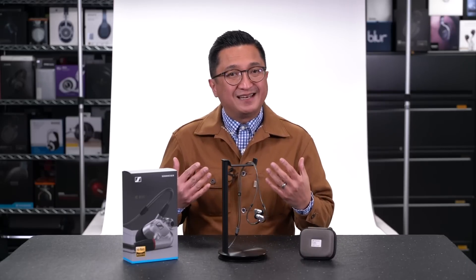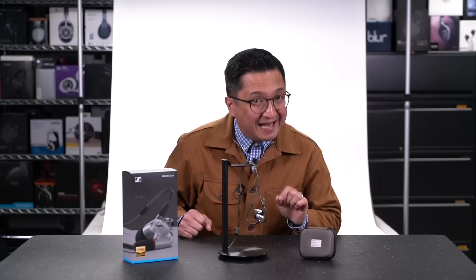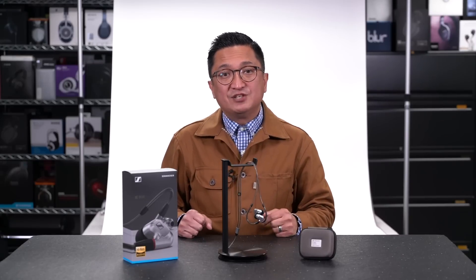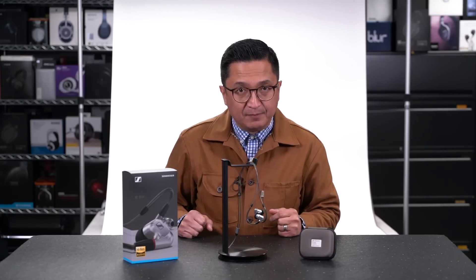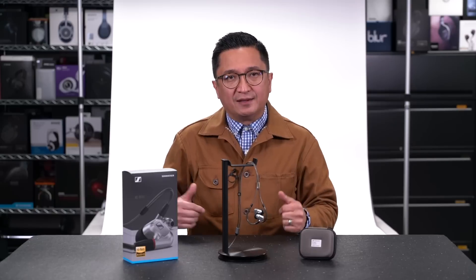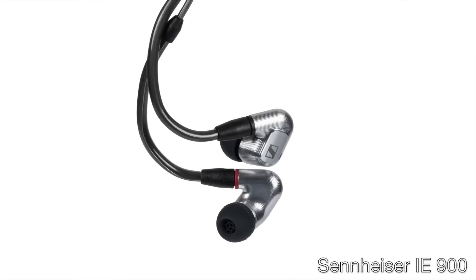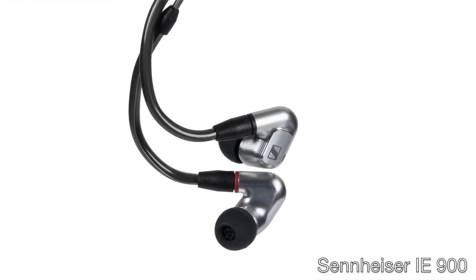Would I describe the Harman Target as neutral to the degree that Sean and his colleagues might? Probably not to that degree, but yes, I would describe it as generally being in the range of neutrality. In my opinion, neutral when it comes to headphones is more of a range than a single voicing — there's a range within which neutrality exists. And to my ears, the Sennheiser IE900, while not matching the Harman Target, sounds more neutral to me than the in-ears I've heard that do match the target closely.